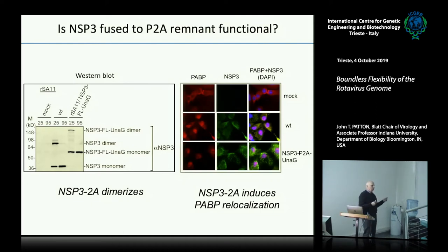Rotavirus likes to disrupt the activity of poly-A binding protein — you can tell because poly-A binding protein is normally in the cytoplasm, but rotavirus forces it to accumulate in the nucleus. In a mock infection the red signal for poly-A binding protein is all in the cytoplasm. In a rotavirus infection you see it moving into the nucleus — you can see this pink-purplish accumulation in the nucleus. The recombinant virus with Unigy shows that same relocalization of poly-A binding protein. So NSP3 is maintaining its functions, which we think justifies the use of NSP3.